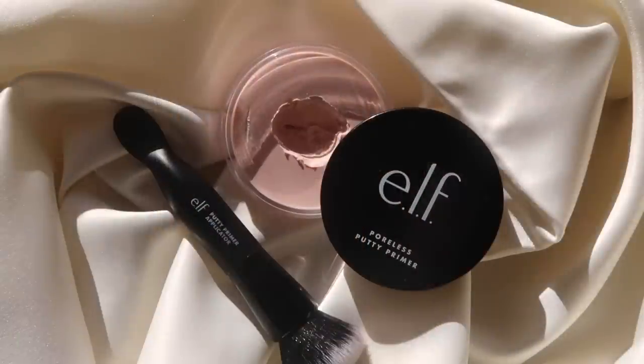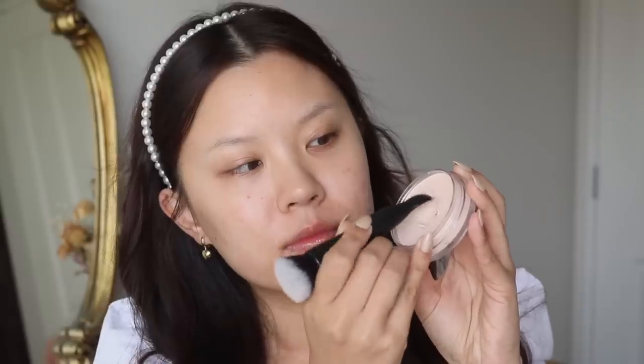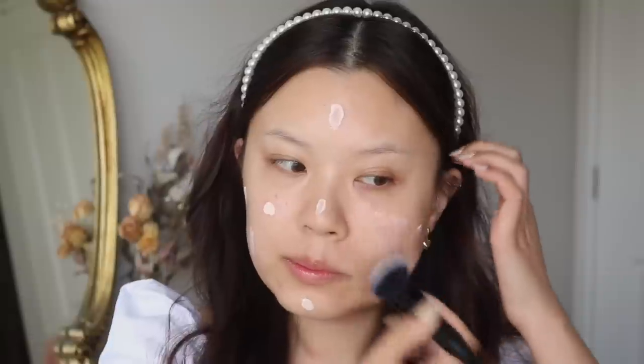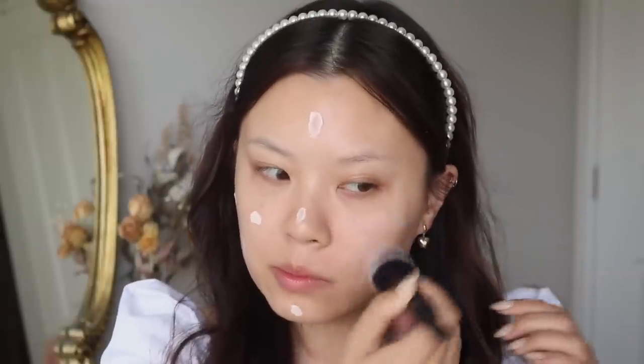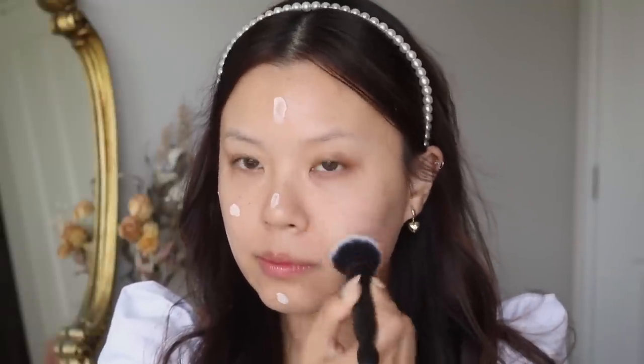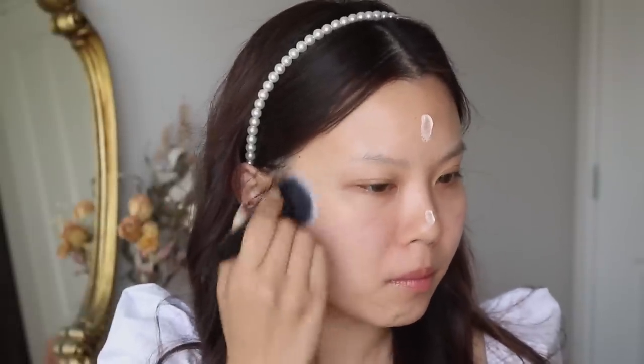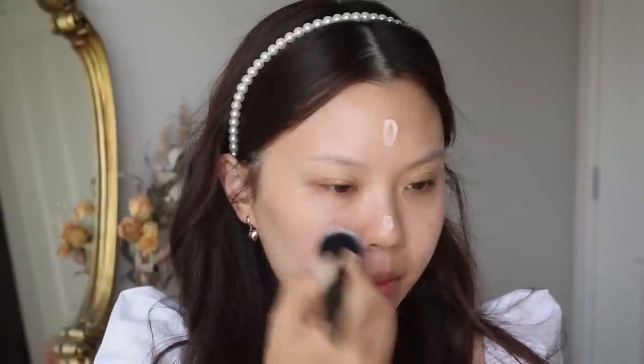My first favorite of the month comes from ELF Cosmetics — it's their Poreless Putty Primer along with their Putty Primer Applicator Brush. I have been using this product every single time I've been doing my makeup ever since I got it. I think it's the most perfect primer base. It really does smooth out your pores and gives you a smoother complexion. Usually with primers I don't really see too much of a difference, but with this one I definitely do. The first time I used it, I was so surprised by how effective it was.